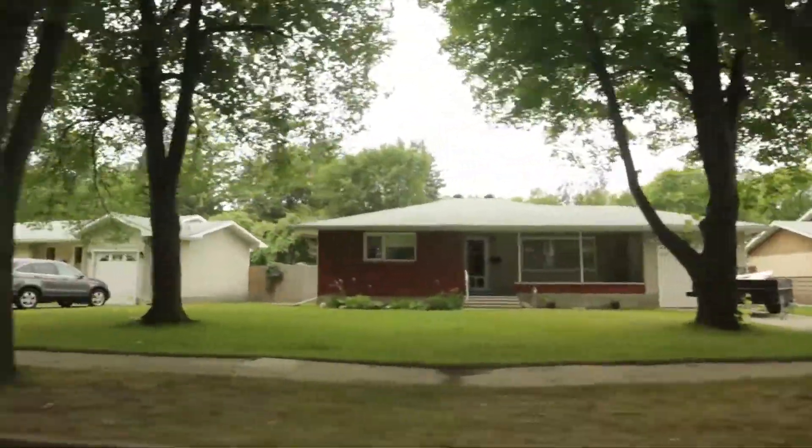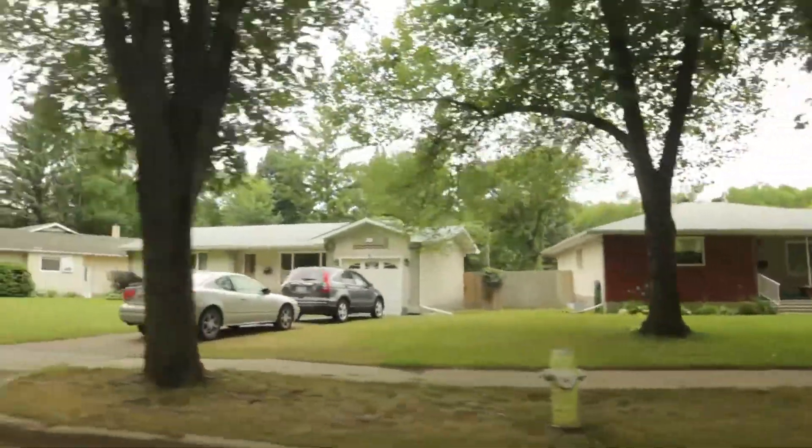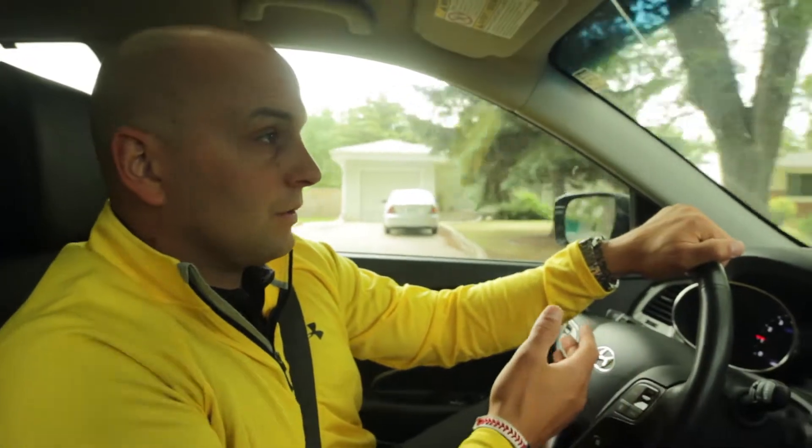Valley View is a very desirable community for young families starting out. Neighborhoods that would be very similar to this one would be your Linden Lanes neighborhood, your Meadows area, and Green Acres.